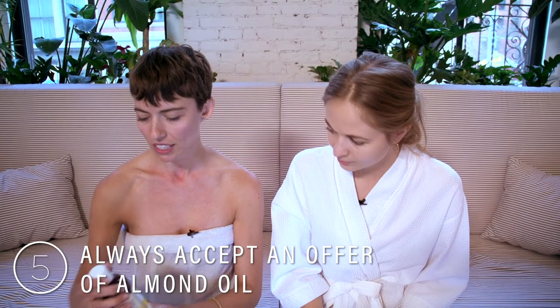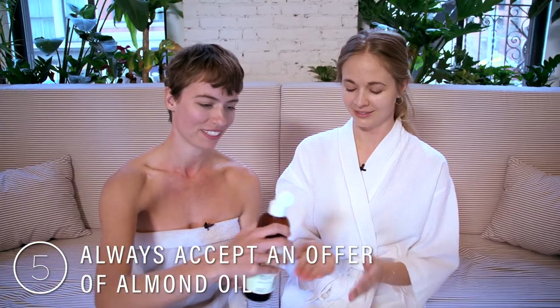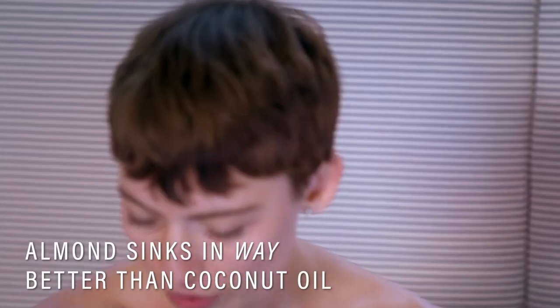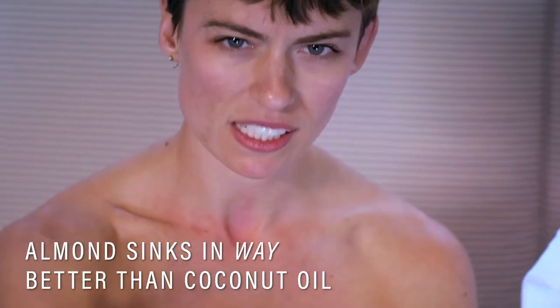Gotta cover up my ashy skin. Almond oil — I really love almond oil. It soaks into the skin very easily and doesn't leave like a seriously thick residue.